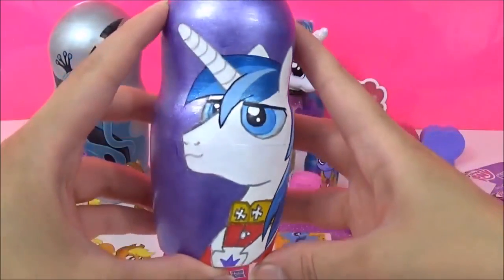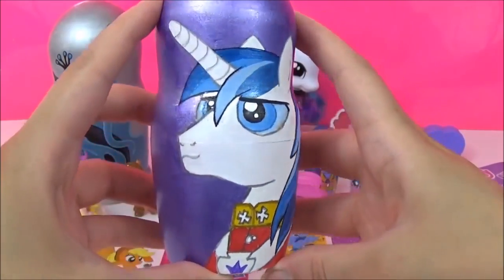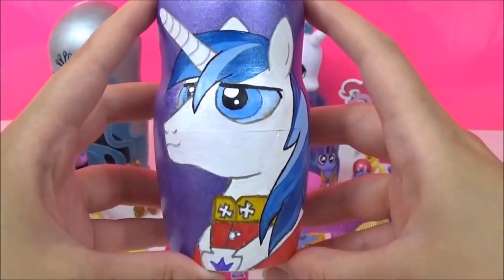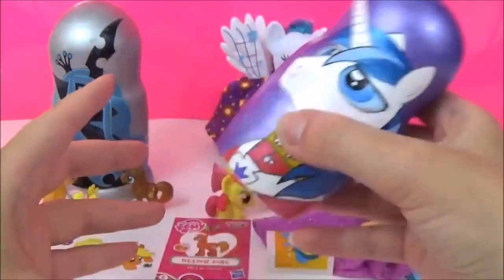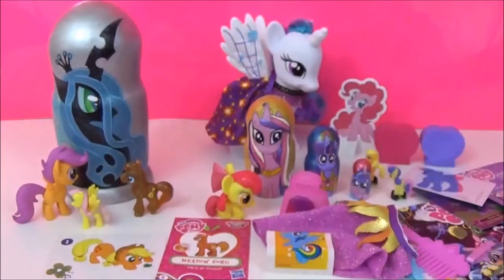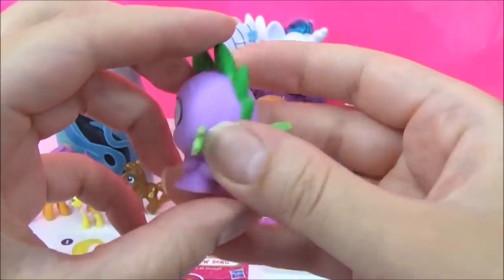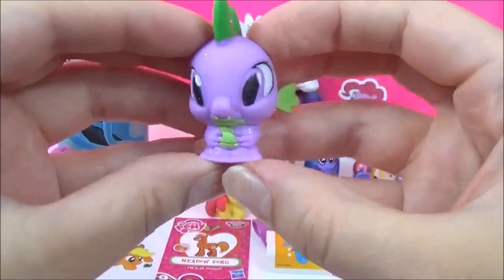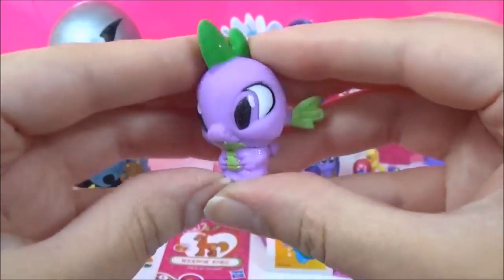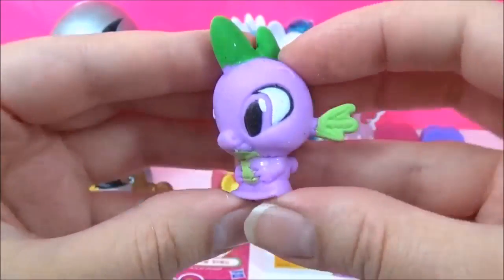Time to check out the surprises in this Shining Armor nesting doll! Is Shining Armor one of your favourite ponies? Let me know! Whoa — that went flying! Spike just went flying off! And this is a Spike Fashems! His eyes look a bit strange, but still cute!